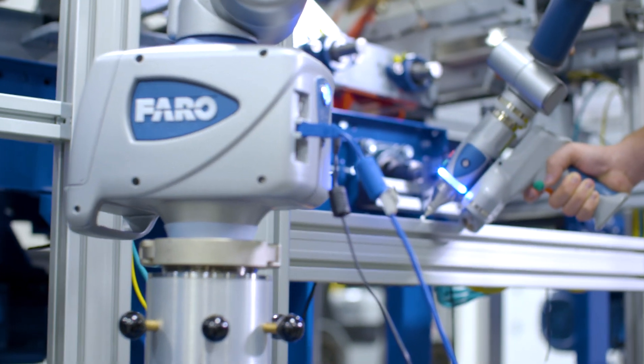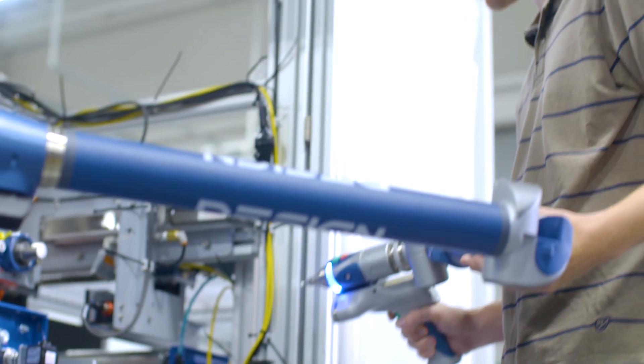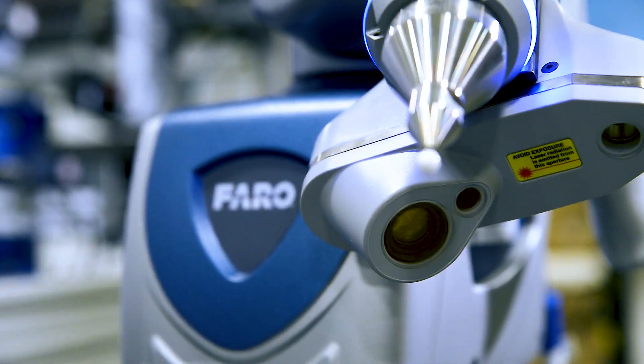For more than 35 years, Faro has designed, developed, and delivered the leading and most trusted arm technology in the market, and is recognized as the world's most innovative portable 3D measurement solution provider for factory metrology.